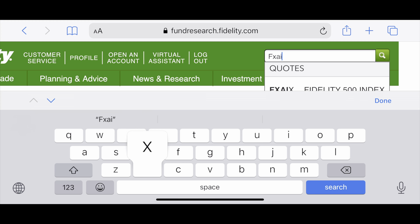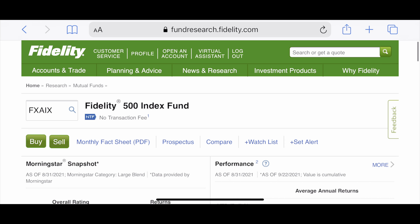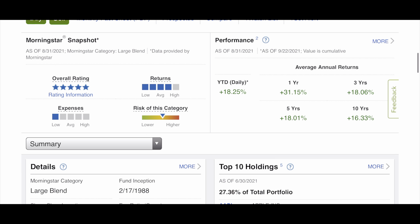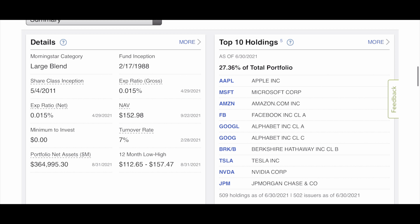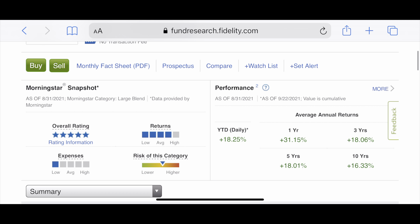The other index fund I want to show is FXAIX. It's very similar to FNILX — look at the rate of returns, and the portfolio is pretty much the same: Apple, Microsoft, Amazon, Facebook, Google, Google C, BRKB, Tesla, Nvidia, JP Morgan. Except this one has an expense ratio of 0.015%. The return on this ETF is a little bit higher at 31.15% over one year, because this ETF has been around for a lot longer.